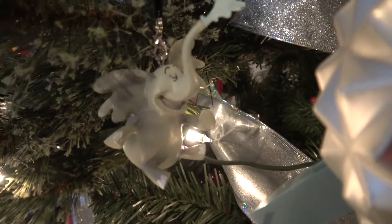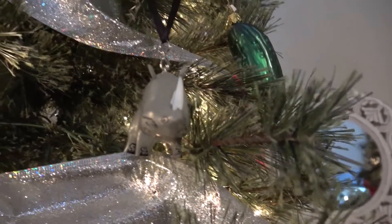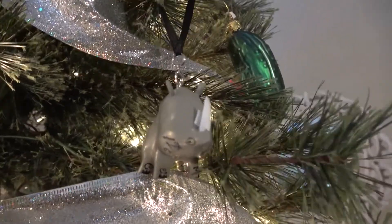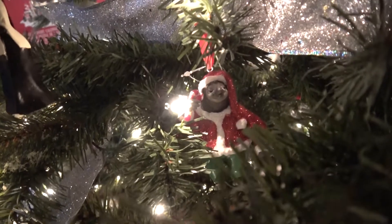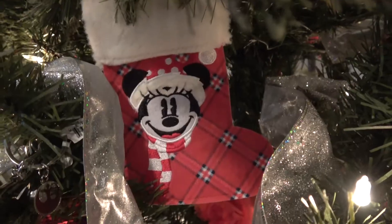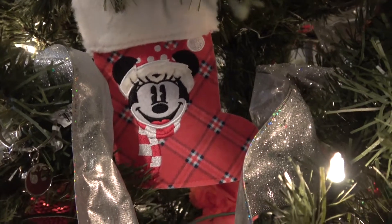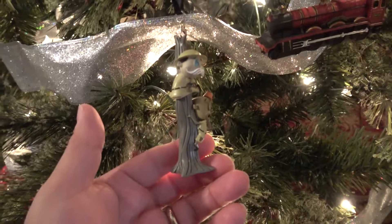Almost missed this one — it's the elephant from Jungle Cruise. Here's another from Jungle Cruise. We have one tucked in here way in the back from Zootopia. We have a Mickey stocking. I don't want to forget Chewbacca. Another Jungle Cruise.